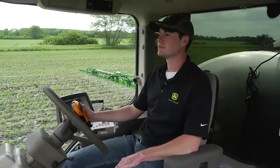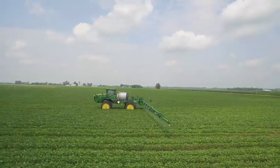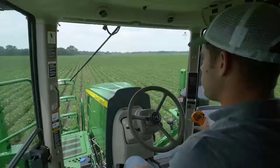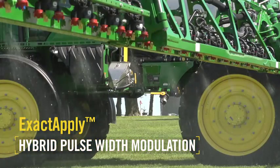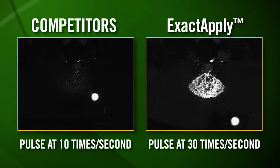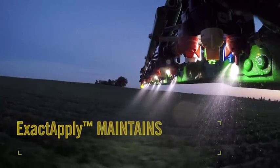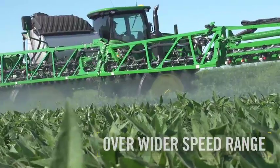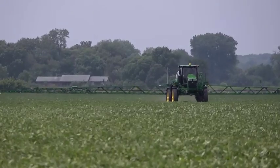But as we know, we can't be in too big a hurry. With current spraying systems, increasing spraying speed increases the risk of driftable fines and poor coverage. ExactApply helps operators maintain a consistent droplet size and rate for effective coverage across a wider range of speeds. That's the advantage of ExactApply with enhanced hybrid pulse width modulation. While other companies pulse slower at only 10 times per second, or 10 hertz, ExactApply pulses up to 30 times per second, or 30 hertz, delivering a more consistent droplet size from each nozzle with more constant spray pressure and rate.